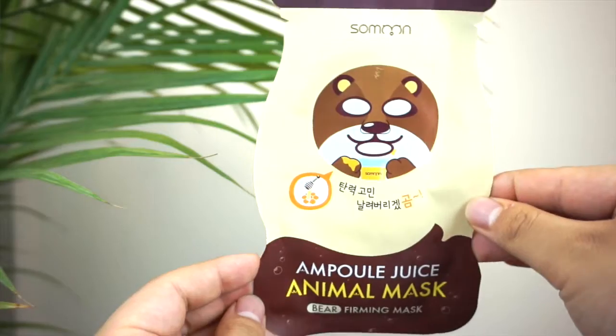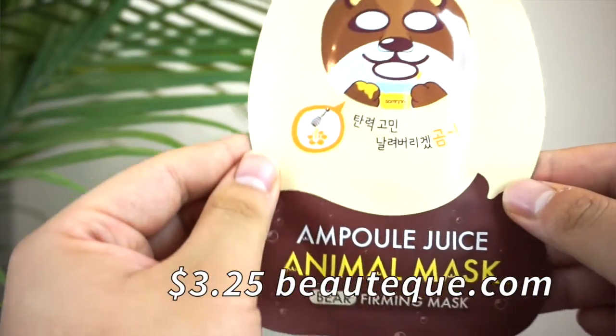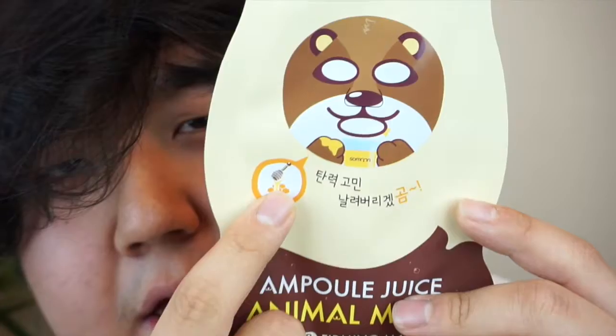First Korean beauty mask I got was the Ampoule Juice animal mask, the bear one. Because oh my god, so cute. For those of you who aren't familiar with beauty masks, there's a little trend going on where people put cute characters on the mask so that when you walk around, you don't look like a total freak with a white sheet on your face. You got a cute little cat or a man, or in this case a bear on your face. You'll look cute, hydrating your face, and there's honey in it. Can't go wrong with honey.